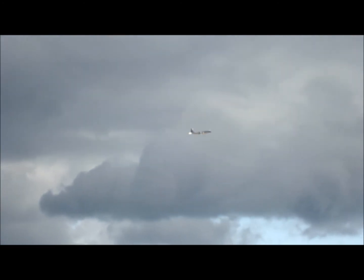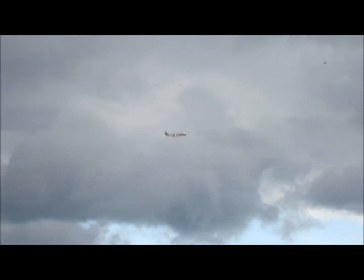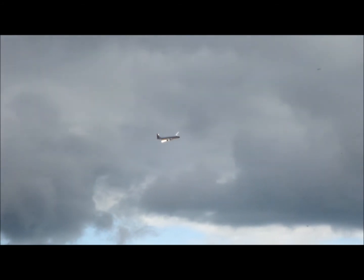So lovely to see this magnificent flying machine here in the skies of ILA 2012.